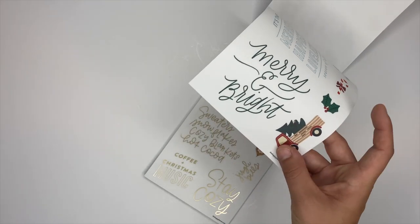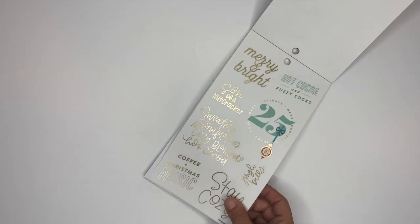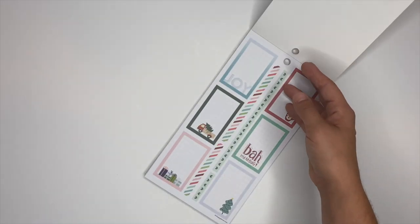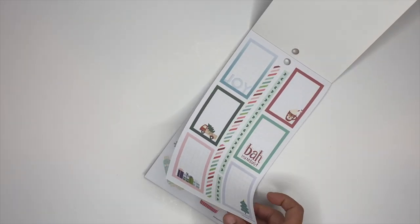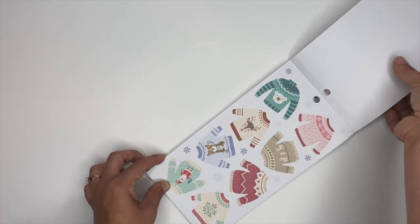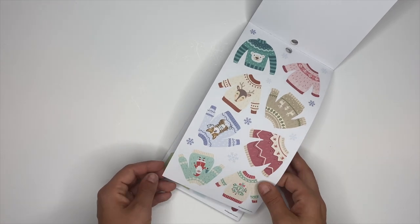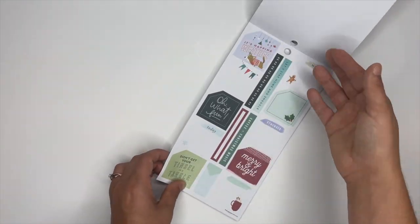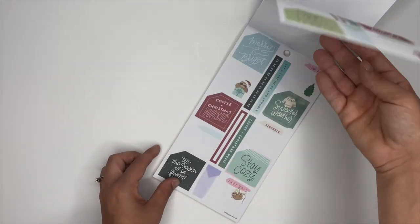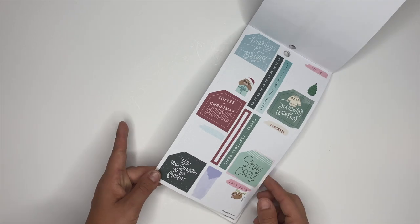Look at the little truck — it's a clear one too, I love that, that's cute. Stay cozy — we've got some box stickers. We've got some really cute sweaters with a little polar bear on it, reindeer, Santa, and a dog. These ones are cut for the monthly pages, and so are these ones — 'tis the season to be freezing.'